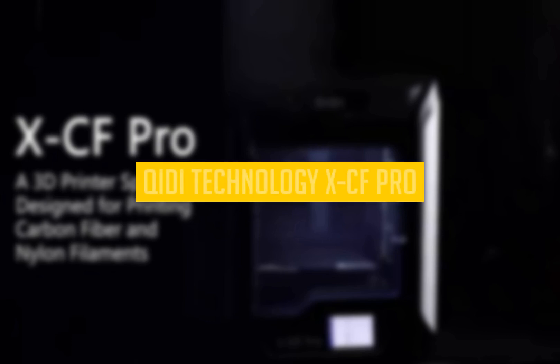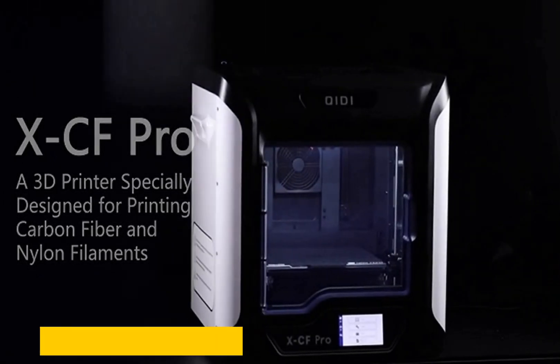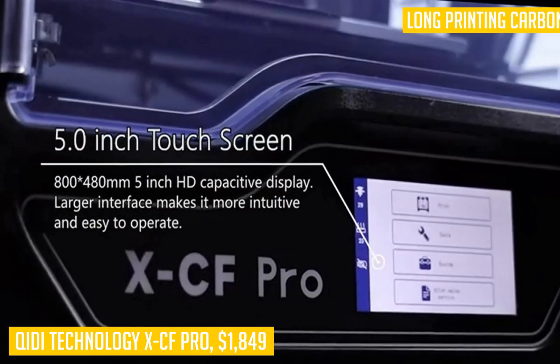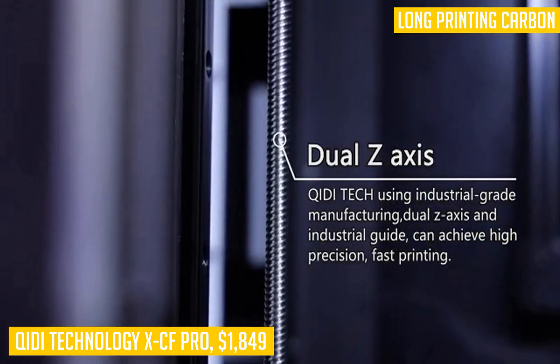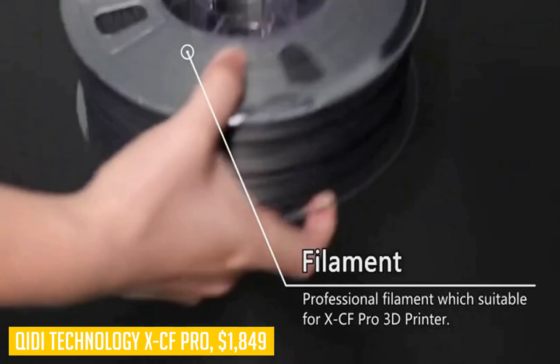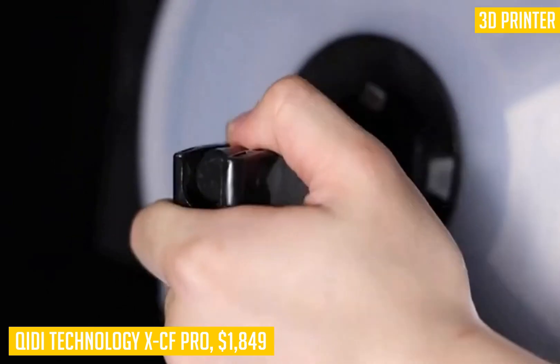Last up we have the Kidi Technology XCF Pro, our pick for the best budget 3D printer under $2000. If you're looking for a high-quality 3D printer without breaking the bank, the Kidi Technology XCF is perfect for you. This machine has many features normally only seen in more expensive offerings. It has an easy-to-use LCD touchscreen display that allows you to control almost all of its functions, from slicing different materials to setting temperatures and speeds.